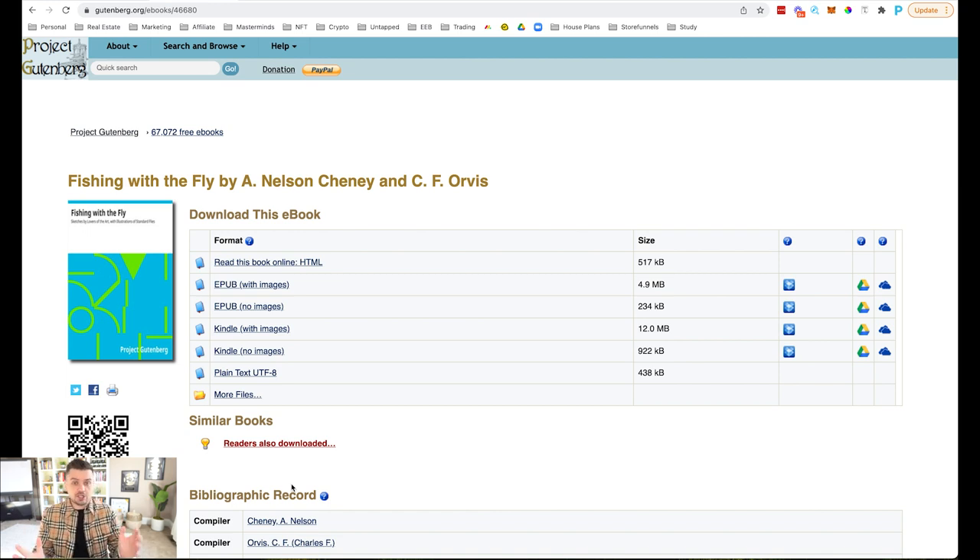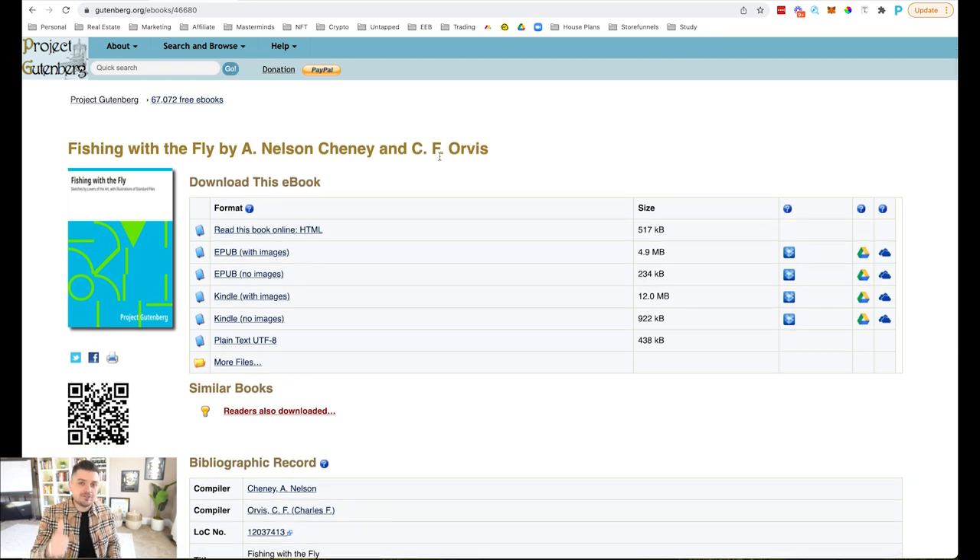Gutenberg.org has books and ebooks that have already passed their copyright. For example, this ebook right here — 'Fishing with a Fly' — I can download it and do whatever I want with it: sell it, claim it as mine, whatever. This website is amazing. It's a great place to find a bundle of ebooks to bundle together and sell, give away for free to build your list — whatever you want. It's called gutenberg.org.